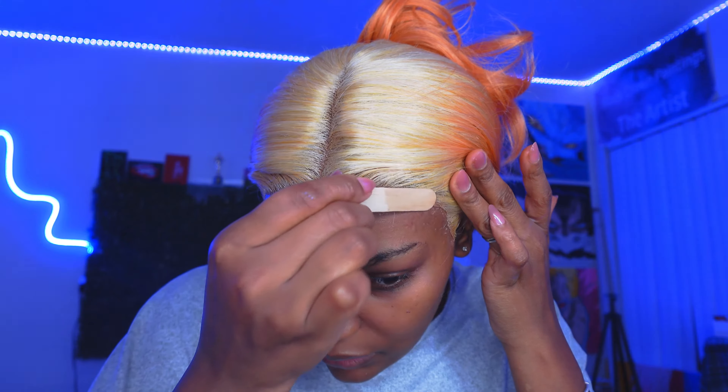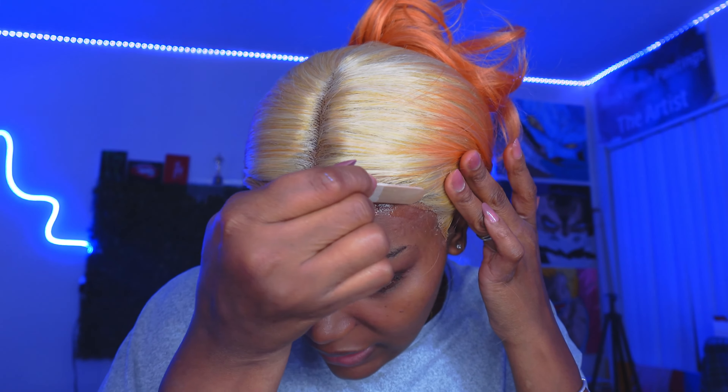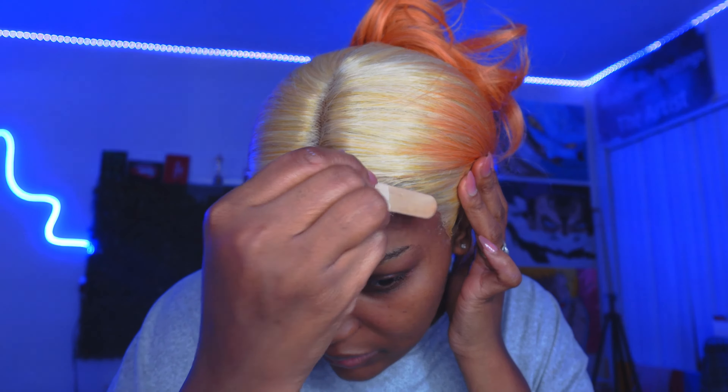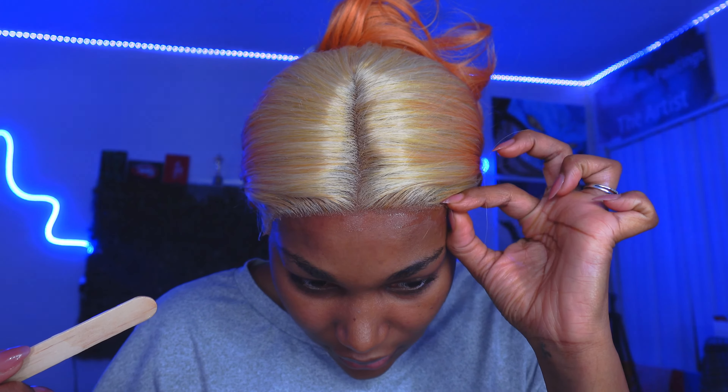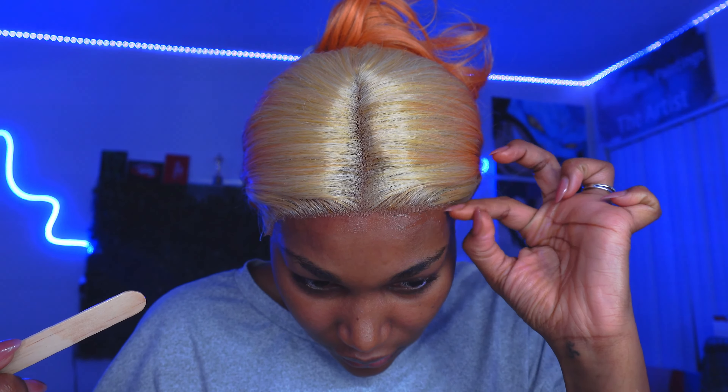I'm using some more of this black spray right here. I really like using this more than I like using actual glue because it's already disappearing — all I gotta do is add some makeup. We are gonna dry before we put our band on just so it lays flat and it doesn't take that long to dry down. I feel like this lace is buckled and it's making me mad.